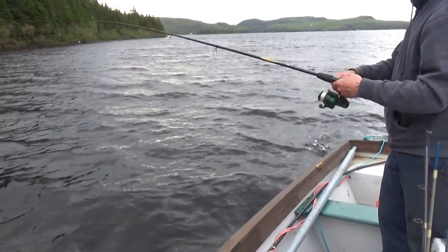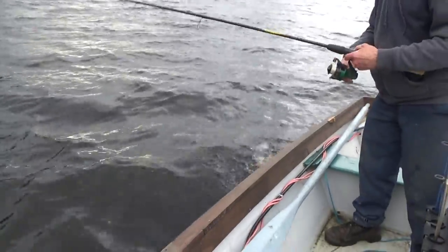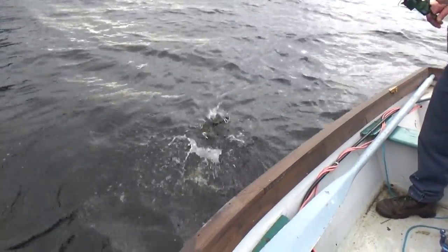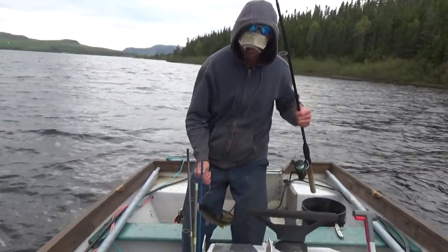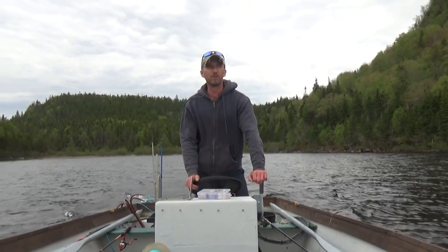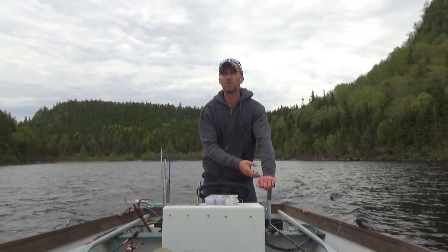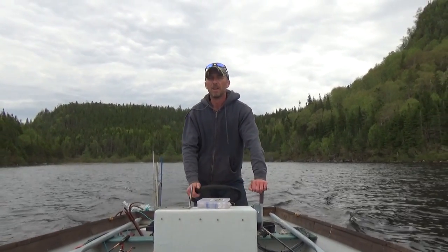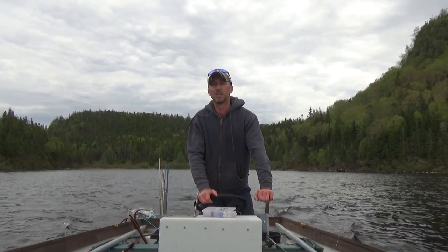Whoa! It's mid-June here in Newfoundland and the black flies are out in full force. We forgot the insect repellent, so we've got to head back to camp and then we'll get back fishing again.